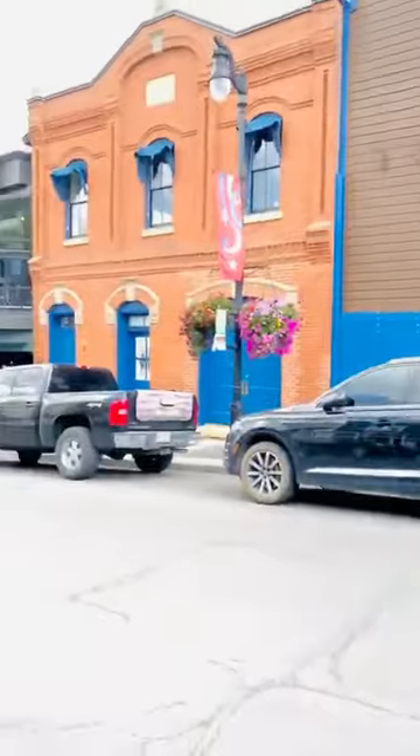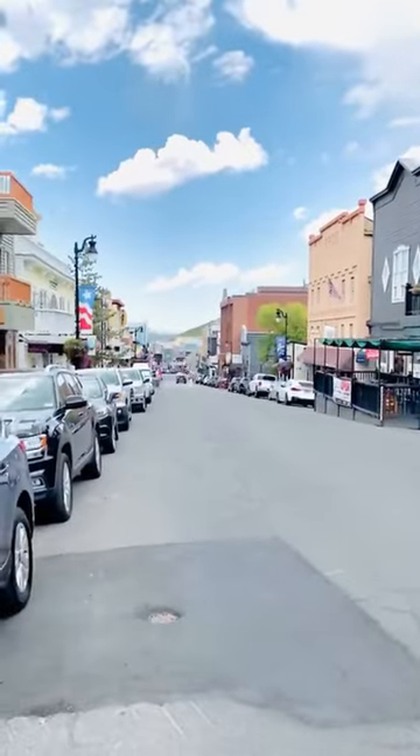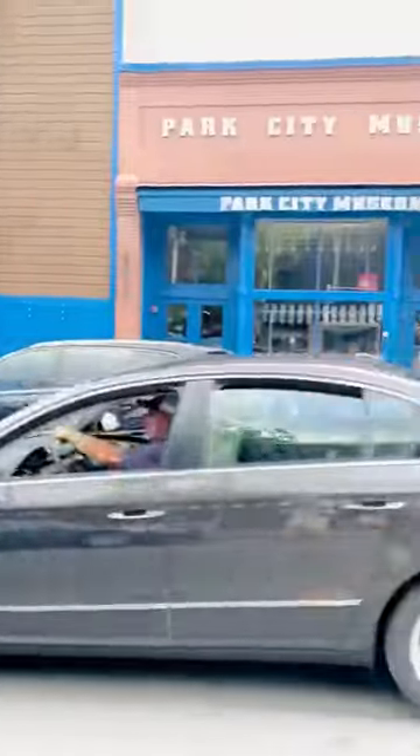Hi guys, I am in beautiful Park City — and you know, when I'm not in Charleston, I am right here in this beautiful town in Utah. This is where Sundance is filmed, they've had the Olympics here, and just take a look at this place — it is kind of ridiculous, so fun and so different from Charleston.